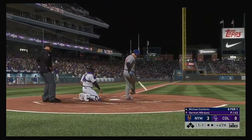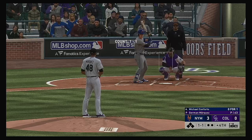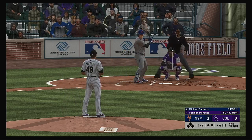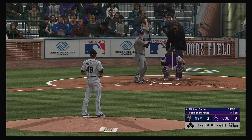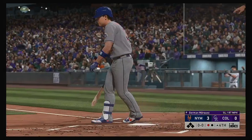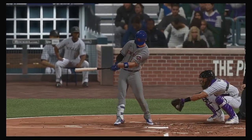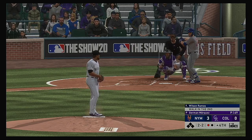Michael Conforto comes into this at-bat 0 for 1 in the ball game. From the wind-up, the 1-1 pitch — jumped the gun a bit on that swing, and he's down 1 and 2. Did a good job to shorten up and protect the plate. As a pitcher right there, do not be surprised if he throws the same exact pitch. He was lucky to foul that one off. A nasty-looking slider — really well executed, Matt. A classic strikeout pitch — you think it's fastball middle in, then it starts bearing in on your back leg.